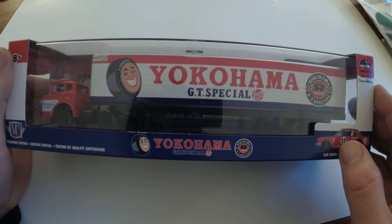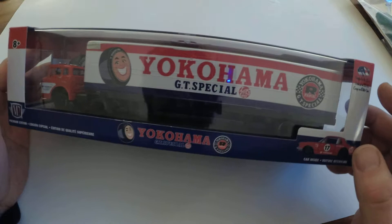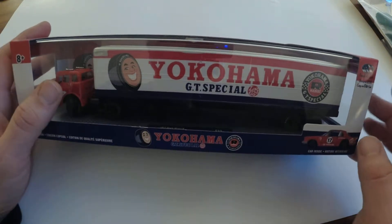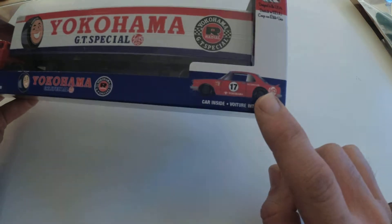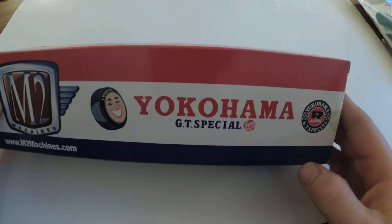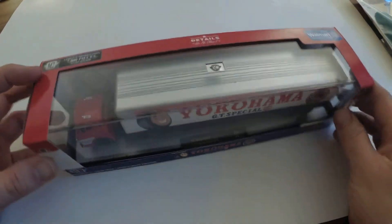It has the old, original Yokohama branding on it and GT Special. I was like, oh man, that'll look really cool in the display case. And then I realized it comes with a car too, so we are totally going to open this thing up.